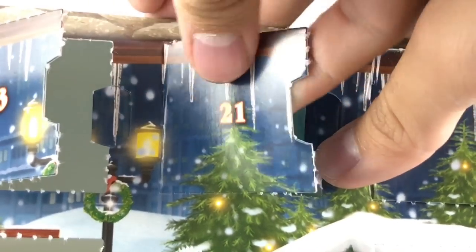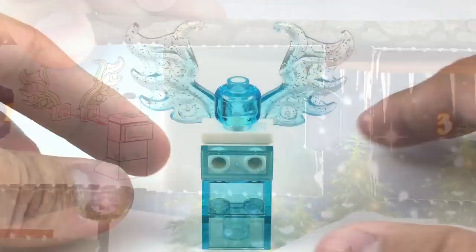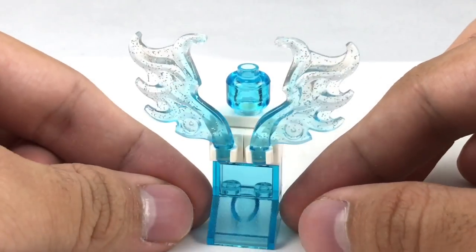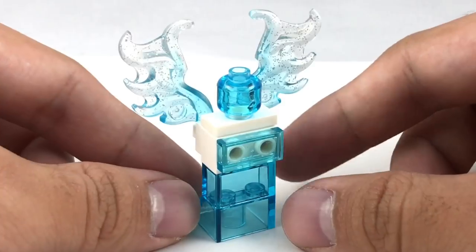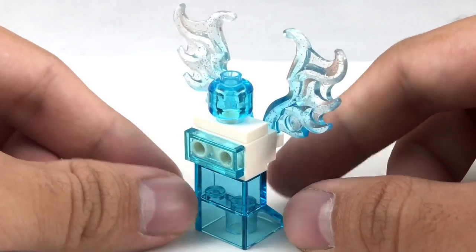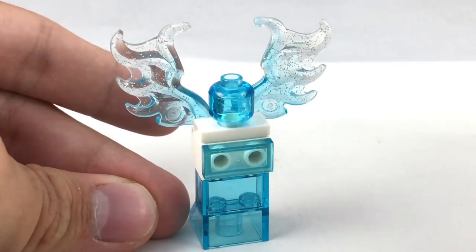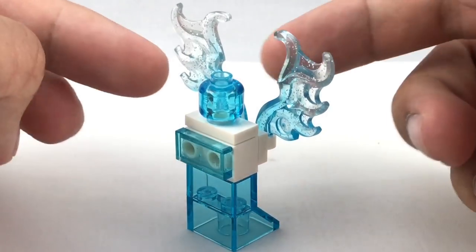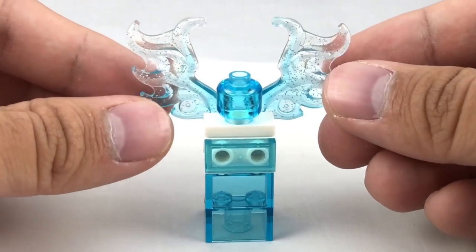Day twenty-one. We got a little ice sculpture — that's actually really cool. Here is the Snow Angel. I really like this build because it just feels a little bit fresh for these advent calendars. I've never seen a build like this that is very winter-related but has this nice unique feel to it. It doesn't feel really redundant like a lot of the other builds in here. Plus, you get some great pieces with the translucent light blue, a head, and even these little wings, which have been used in many different ways. I really appreciate this build.